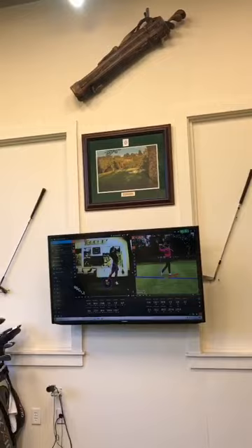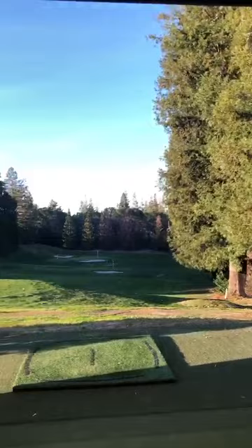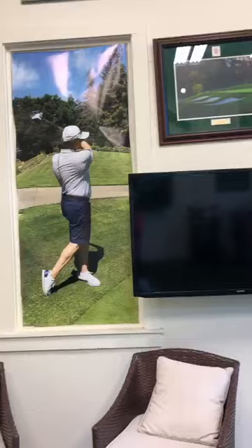Greetings from the Learning Centre. This is your Director of Instruction Catherine Emery, taking you on a virtual tour of what really goes on inside these closed doors.